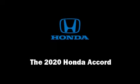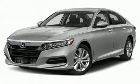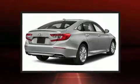Sensibility and practicality define the 2020 Honda Accord. This four-door, five-passenger sedan offers the latest in technological innovation and style.